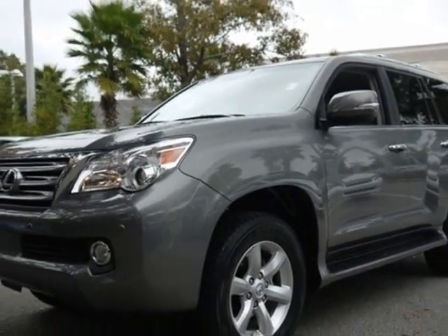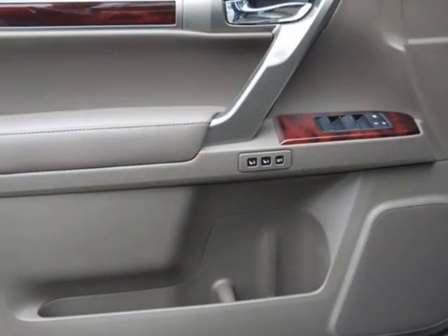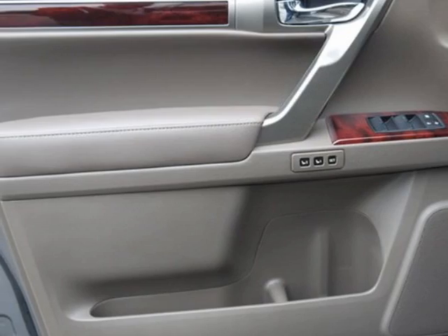Additional options for this vehicle include power passenger seat, CD player, sunroof, and passenger airbag.